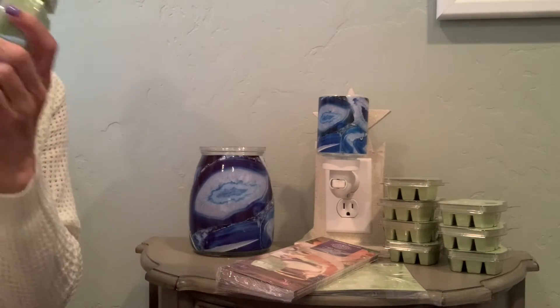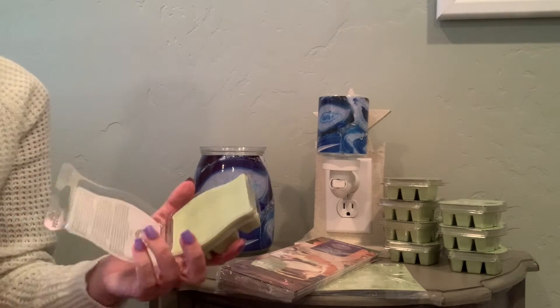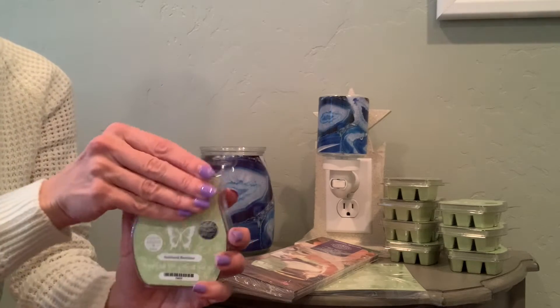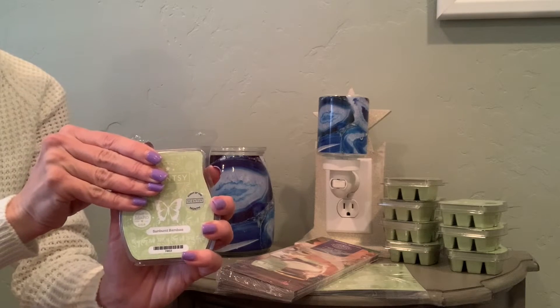It smells really good, clean, and kind of fresh. To give you the description: it's Lush Sunburst, Bamboo, and Crisp Cucumber under a sheer canopy of Peony over a tranquil escape.